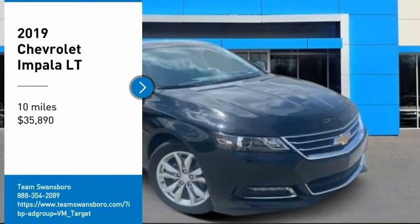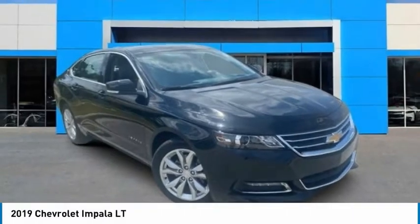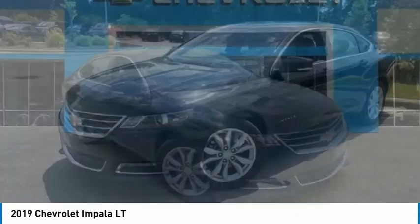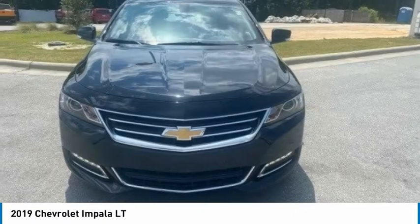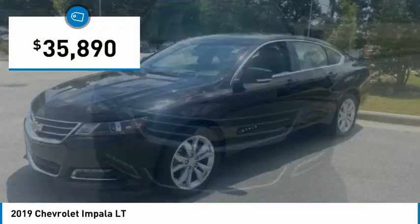Make a great choice today with the 2019 Impala. The Impala has been one of America's favorites for over 50 years. Enough said. And is priced below $40,000.